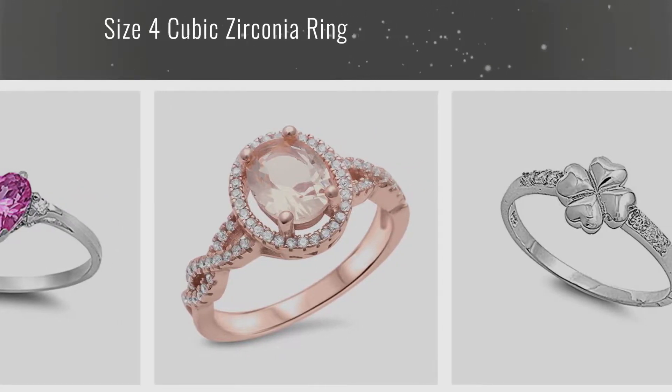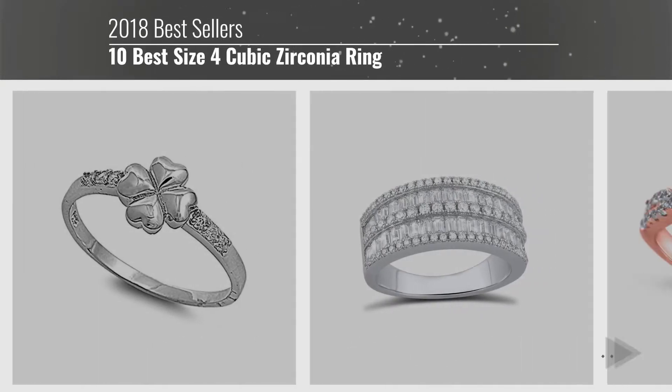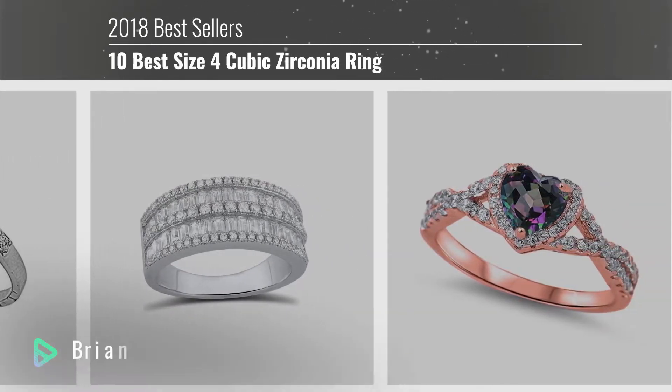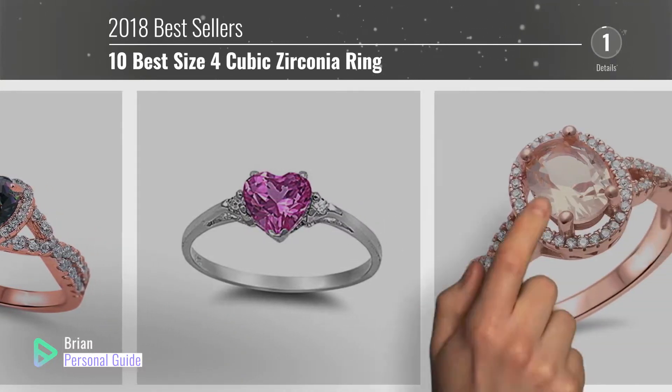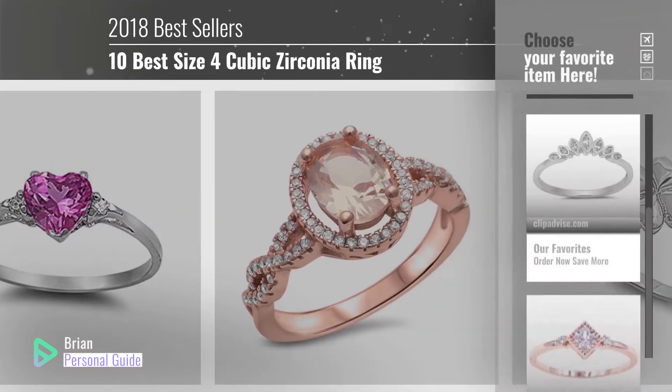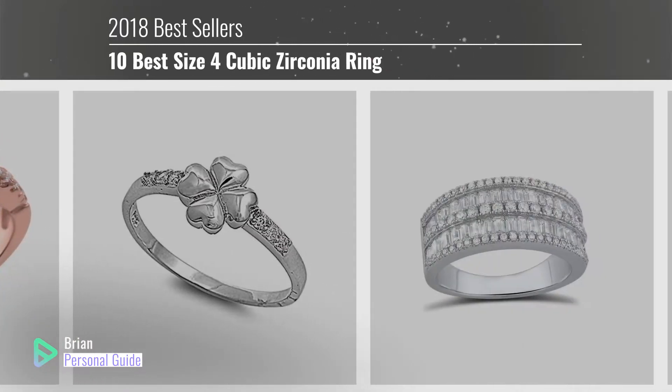If you're looking for a size 4 cubic zirconia ring, this video is for you. My name is Brian, your personal guide — welcome to our channel. At any time, you can click the circle in the corner and get more info and real-time deals on your favorite products.